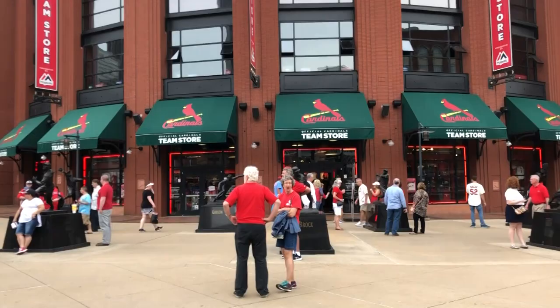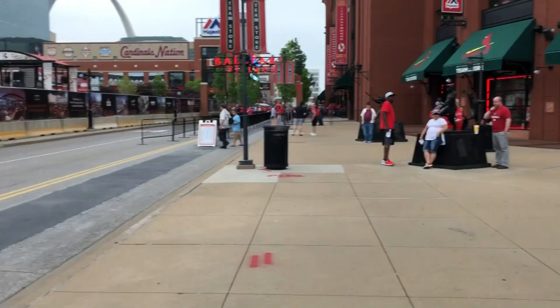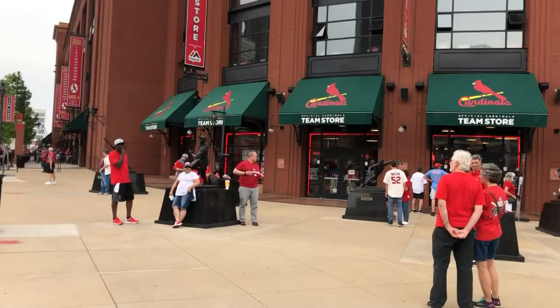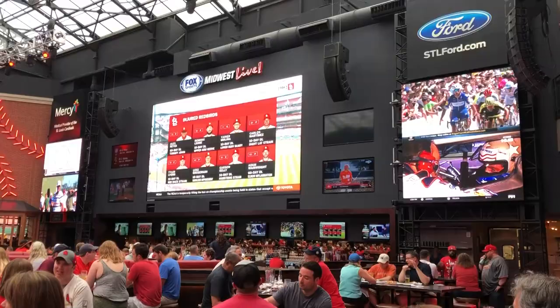Out front of the team stores there's a whole bunch of statues of famous Cardinals, from Stan Musial to Ozzie Smith and others. Molly is here too, who admittedly can't name a single Cardinal, but she likes to drink and have food — which is an important part of your ballpark experience. So we're going to go in, show you around the stadium, and see what it's like to catch a game here at Busch Stadium in St. Louis.